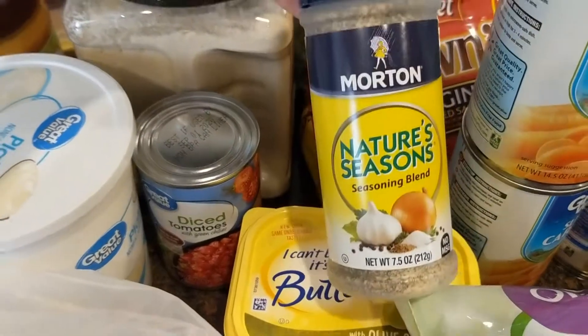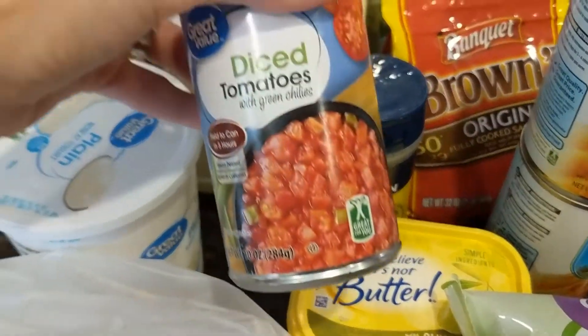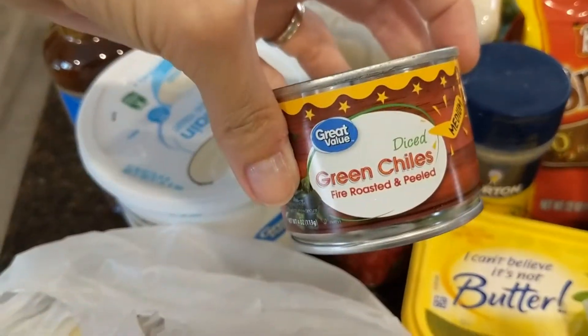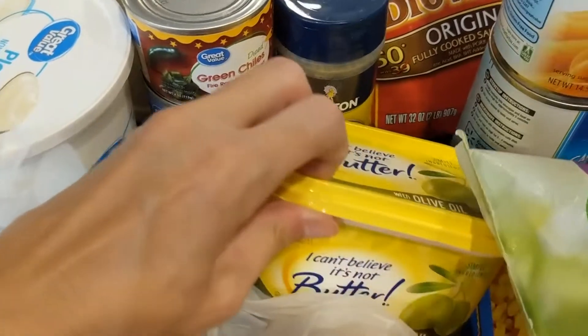I got some more butter, some Nature Seasoning — it's really good, it has salt, pepper, garlic powder, and onion powder. Then I got some diced tomatoes with green chilies and an additional can of green chilies. I wanted to make a cheese dip with that pepper jack cheese. I also got this kind of butter because it's easier to spread.